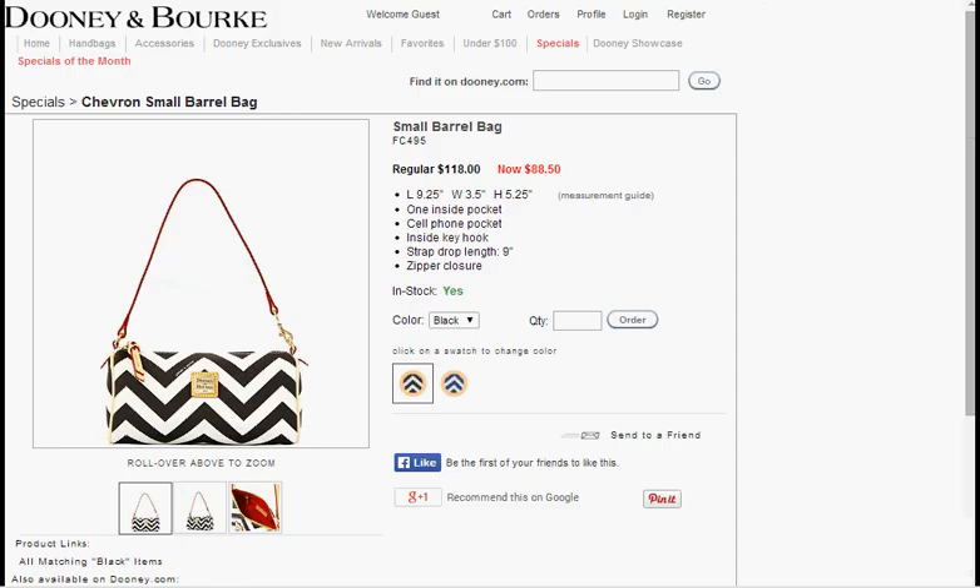Today at Dooney.com, you can get the small barrel bag with the chevron print in either black and white or navy and white. It's on sale for $88.50, down from $118.